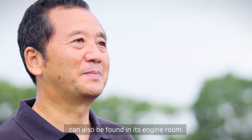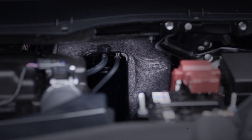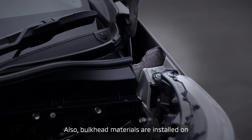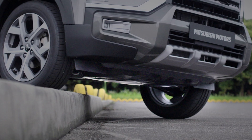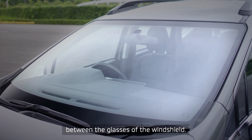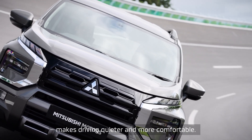One of the secrets behind Expander Cross's superior quietness can also be found in its engine room. Insulators that suppress engine noise are installed under the hood, on the body sides and underneath the engine. Also, bulkhead materials are installed on the sides to prevent noise from entering the doors, and an undercover is installed for sound insulation. Furthermore, a special soundproofing sheet is placed between the glasses of the windshield. Combining a variety of sound insulating materials in this way makes driving quieter and more comfortable.